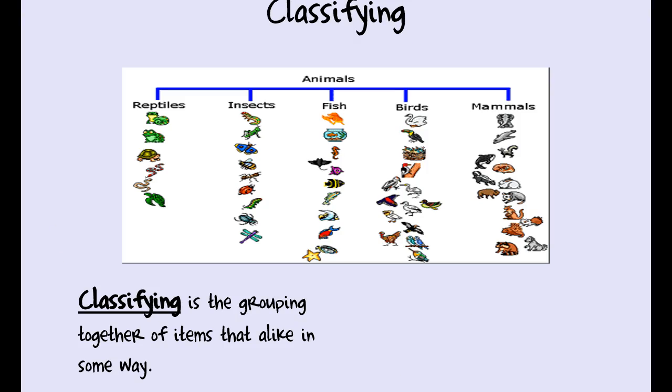In science, we always classify things. Scientists like to put things in nice, neat little boxes. If you look at this graphic, we're looking at animals classified based on shared characteristics. Reptiles are grouped together — they spend time in the sun and near water. Insects are grouped separately because they have exoskeletons and go through pupa or larval stages. Fish have gills and breathe oxygen underwater. Birds have light bone structures and feathers. Mammals are another class. We classify or sort things that are alike in some ways.